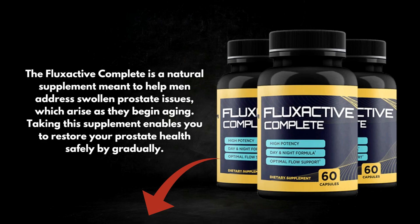Flux Active Complete is a natural supplement meant to help men address swollen prostate issues, which arise as they begin aging. Taking this supplement enables you to restore your prostate health safely and gradually.